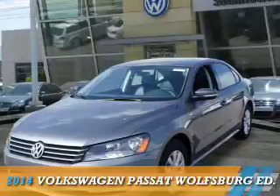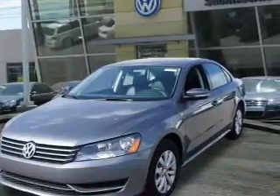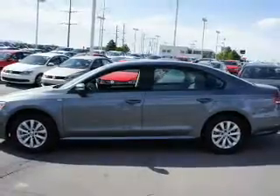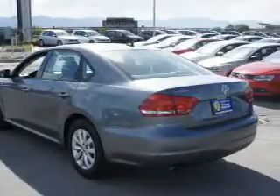Presenting the 2014 Volkswagen Passat. It's powered by front-wheel drive, a 1.8-liter 4-cylinder engine, and an automatic transmission.